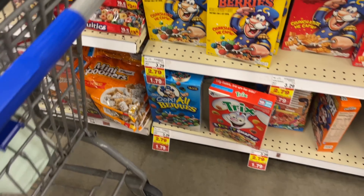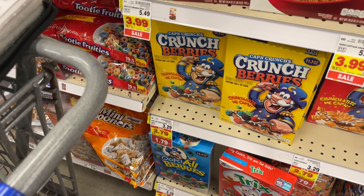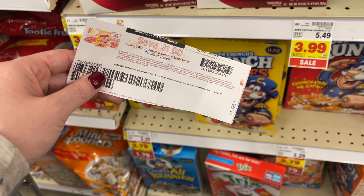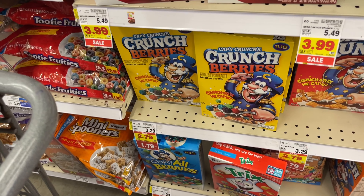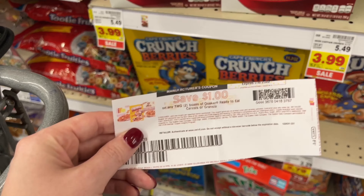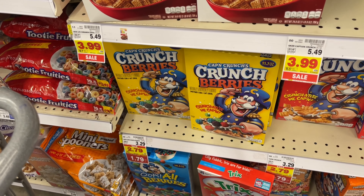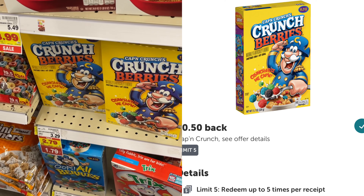We have a really great deal on Captain Crunch. It's on sale for $1.79, and we also have dollar printable coupons from coupons.com. Please remember to use my link for coupons.com in the description box — it helps me out a ton. We're going to pick up two boxes at $1.79 each — that's $3.58 — and use the dollar-off coupon to bring it down to $2.58. Ibotta has a 50-cent rebate on five, so two boxes gets a dollar back on Ibotta.